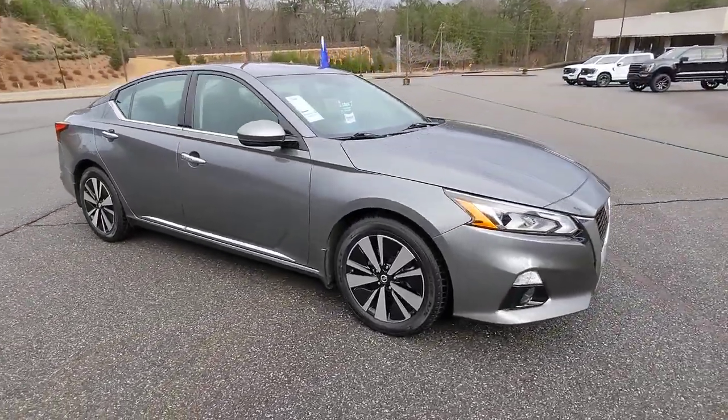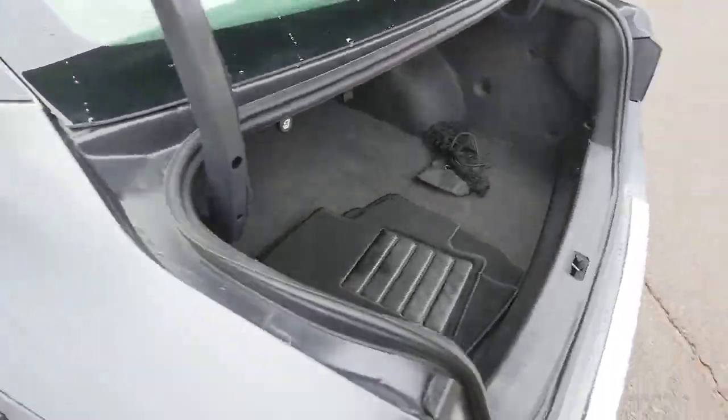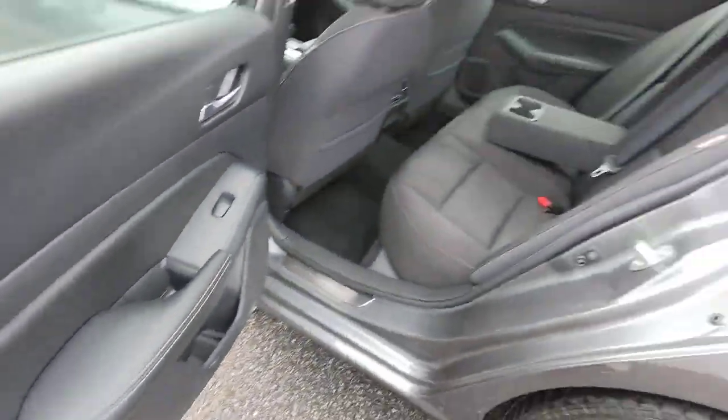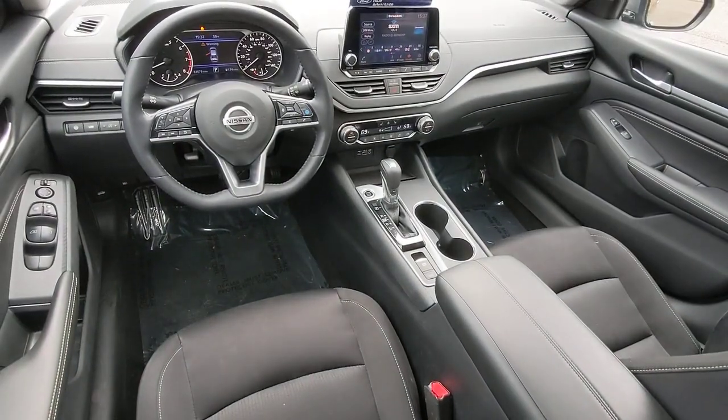These are just some of the great options this vehicle comes with: keyless entry, sunroof, fog lamps, satellite radio, steering wheel audio controls, aluminum wheels, alarm, blind spot monitor, electronic stability control, and power driver seat.